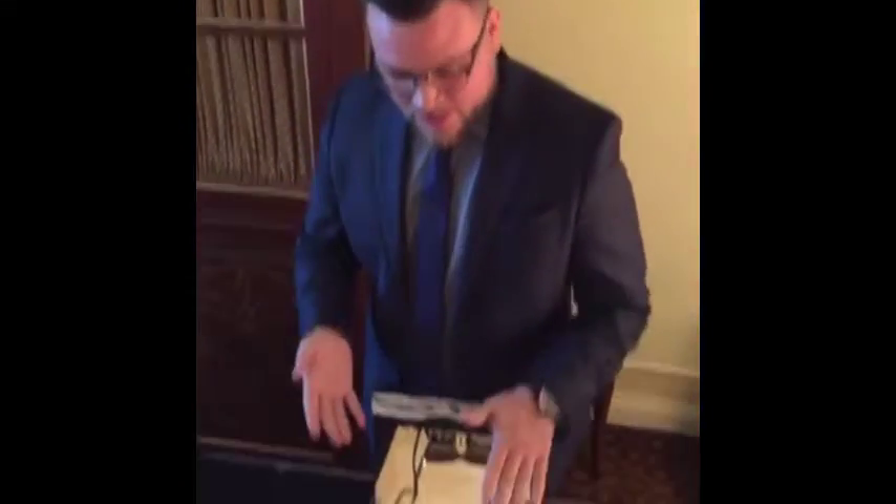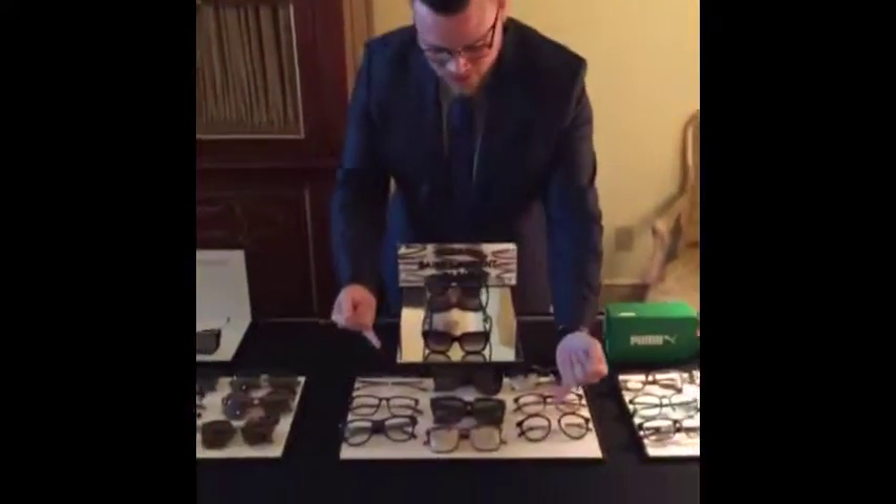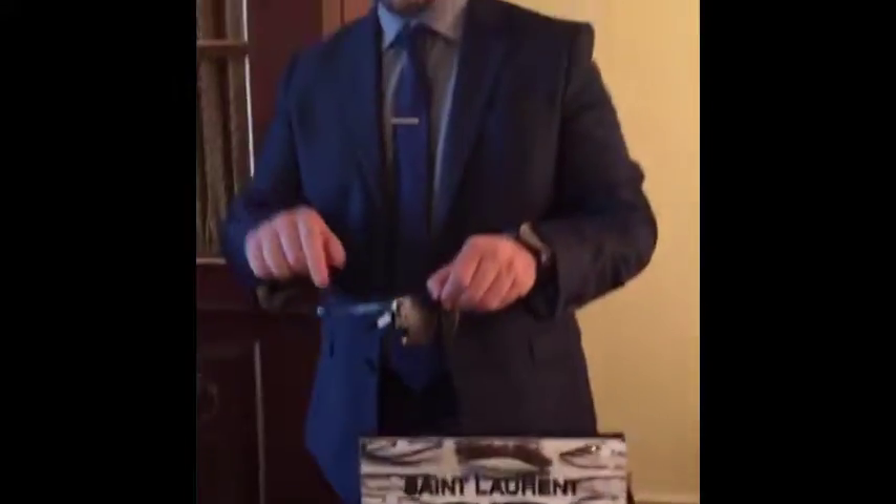Moving right along to Saint Laurent, aka YSL. This is the top brand that we have. The metal components you're seeing here are surgical grade stainless steel, with low profile branding on the temple — Saint Laurent laser etched in — and Barberini mineral crystal lenses.